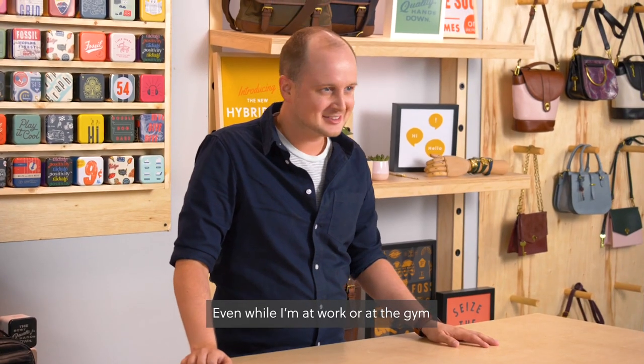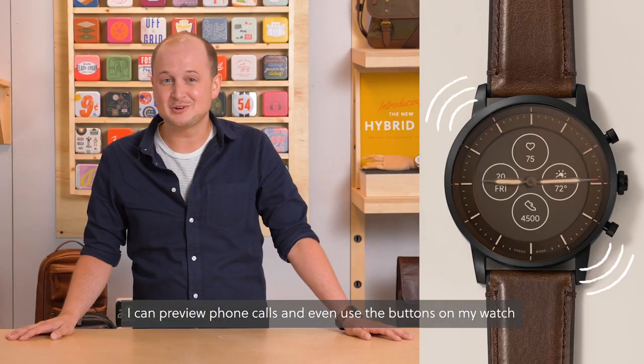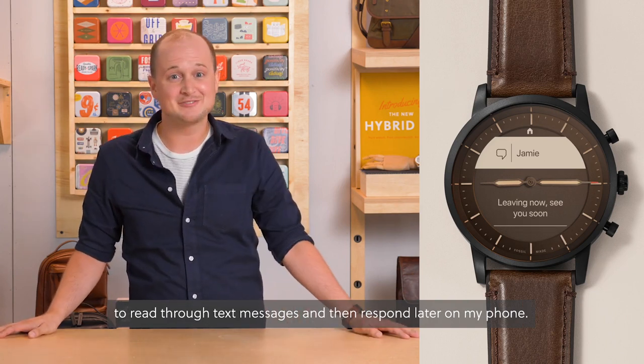Even while I'm at work or at the gym, the always-on readout display helps me stay connected at a glance. I can preview phone calls and even use the buttons on my watch to read through text messages and then respond later on my phone.